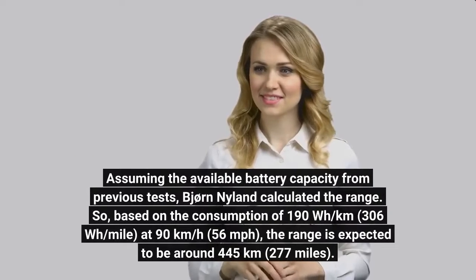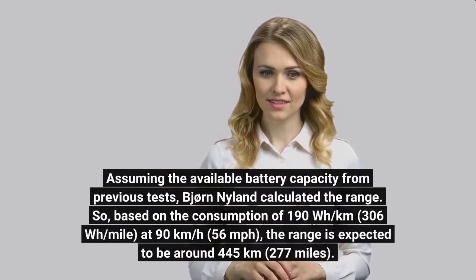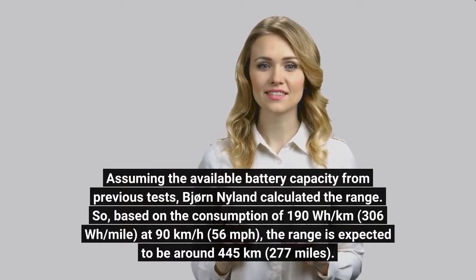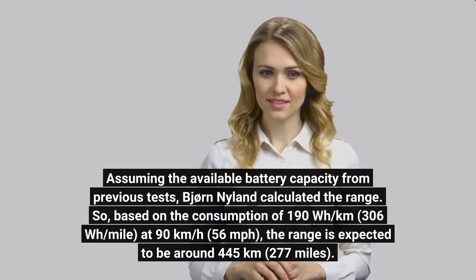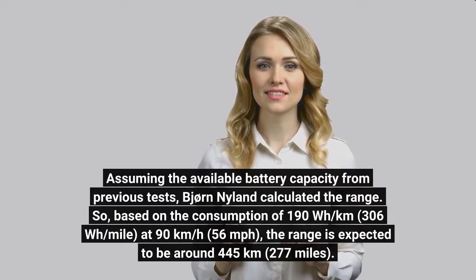Assuming the available battery capacity from previous tests, Bjorn Niland calculated the range. Based on the consumption of 190 Wh per km (306 Wh per mile) at 90 km per hour (56 mph), the range is expected to be around 445 km, or 277 miles.